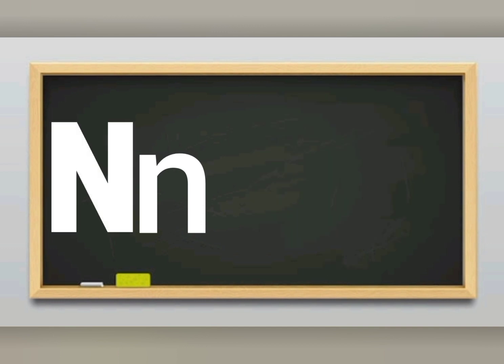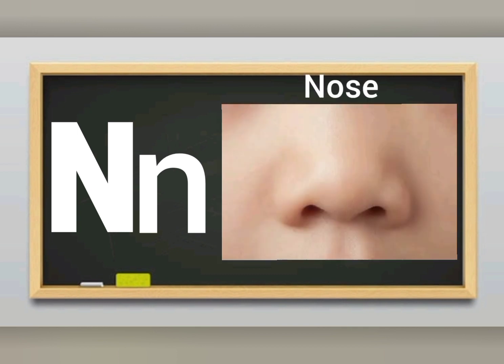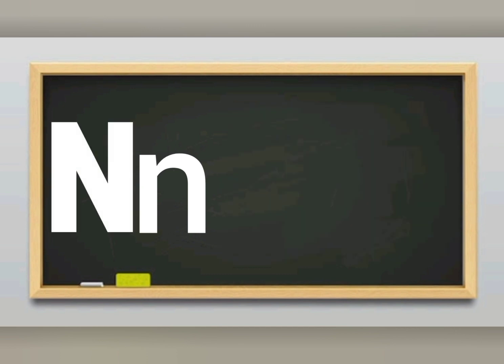N sounds N. Letter N sounds N. N for nose. Letter N. N for nose. I smell with my nose.